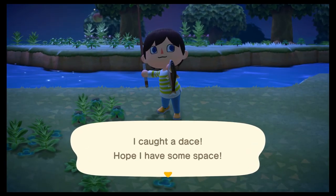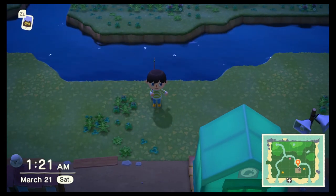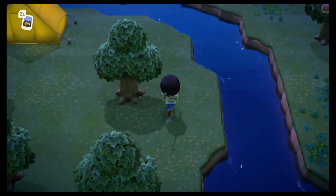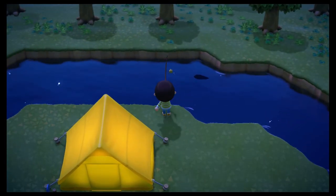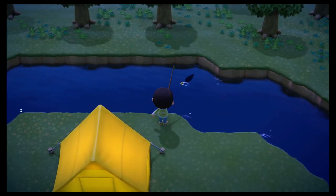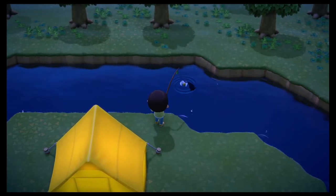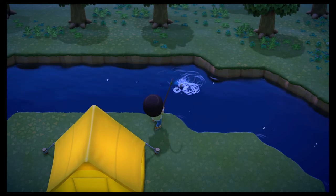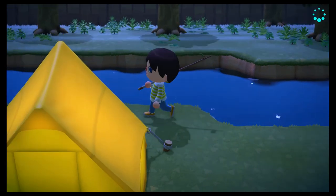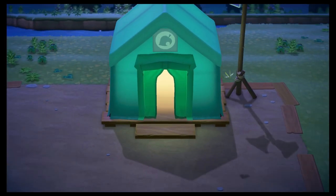I caught a dace — hope I have some space! That's three kinds of fish now. I catch another dace. Let's show Tom our fish findings.